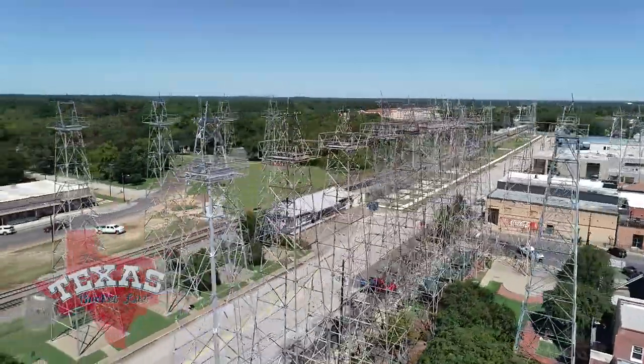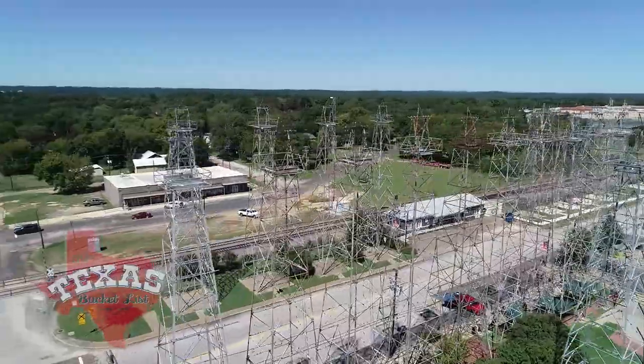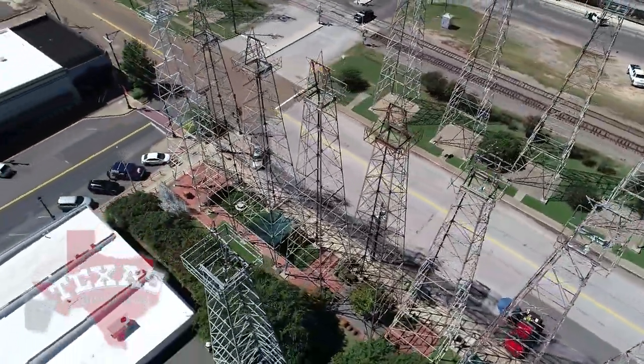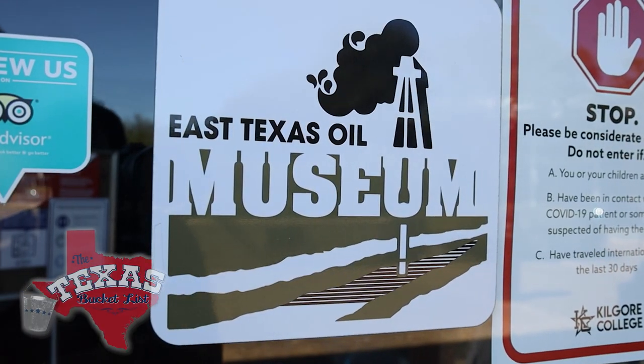That's when things got crazy in Kilgore. At the height in Kilgore, there were over 1,100 derricks. As you looked across the skyline, you could see them popping up all along. What's crazy is I still see derricks when I look across the skyline today. Just a few blocks from the big rigs still scattered across the Kilgore skyline...